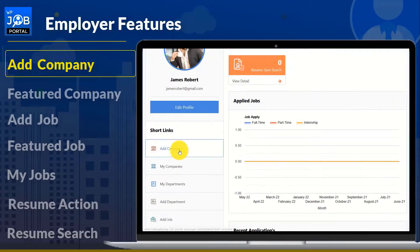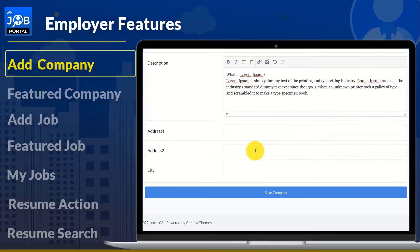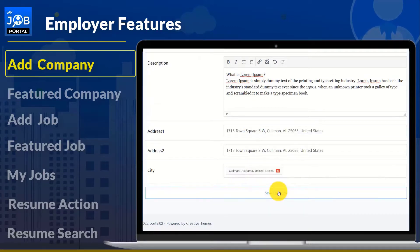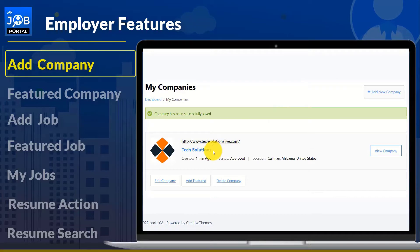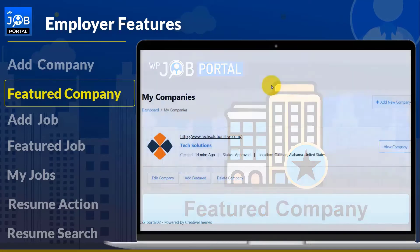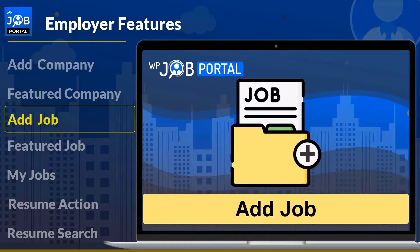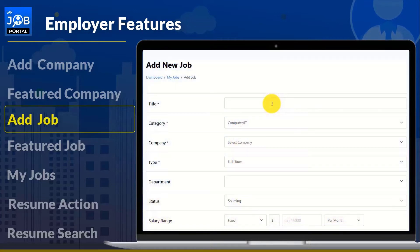Employers can create and manage new companies. Employers with multiple companies do not need to create a new account; they can manage all of their businesses through an existing account. An employer can easily rank his posted companies by featuring them — featured companies are displayed at the top of the company listing page.